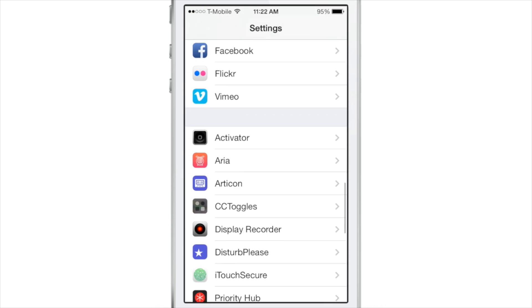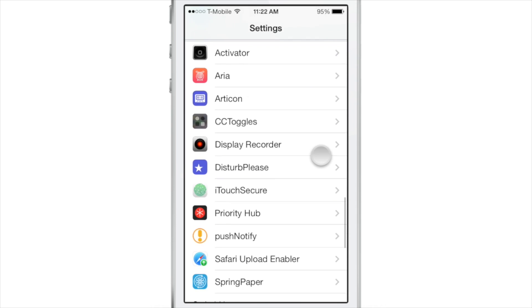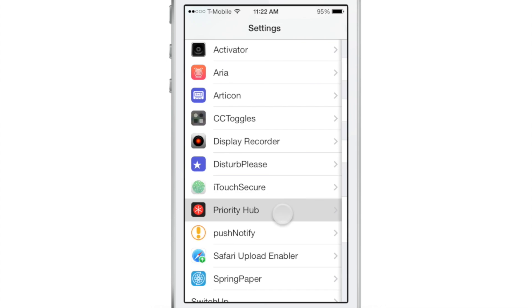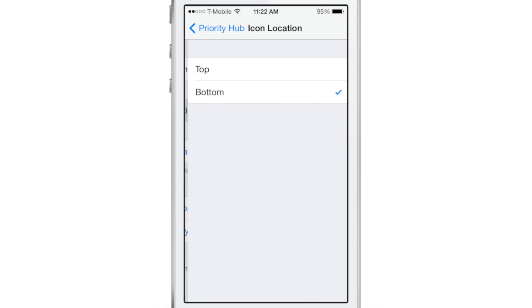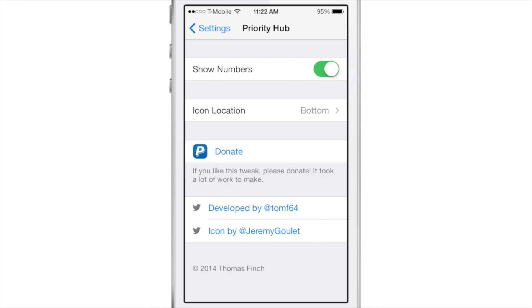What is up, ladies and gentlemen, this is Jeff Benjamin with iDownloadBlog. We are going to talk about Priority Hub, which just landed on Cydia a few minutes ago. It allows you to have the BlackBerry 10-inspired Priority Hub on your lock screen to sort your notifications in a way that just makes sense.